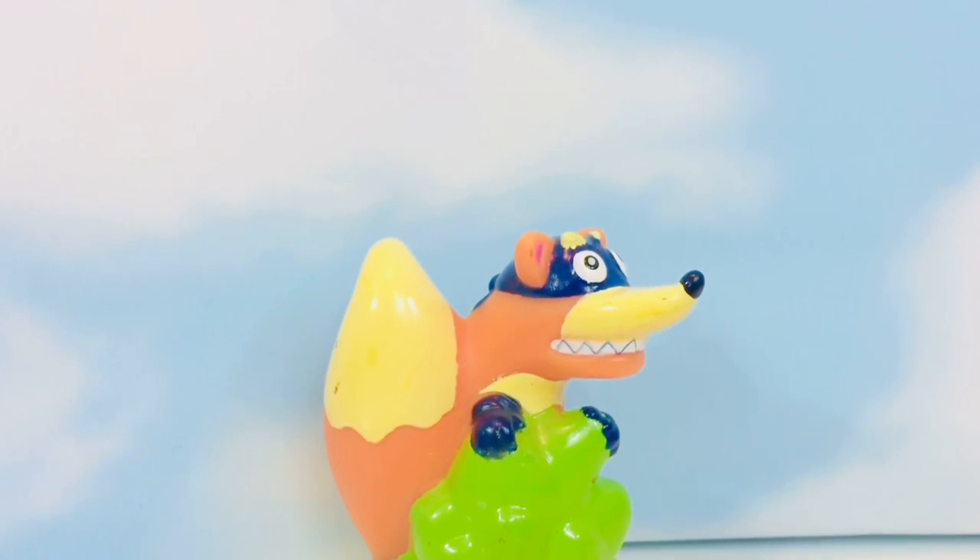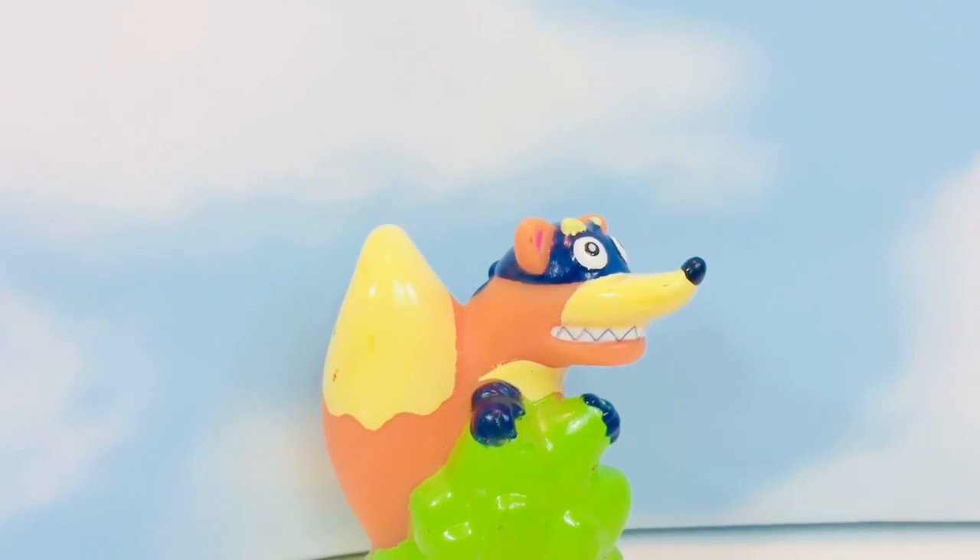Can you all say, Swiper, no swiping. Swiper, no swiping.